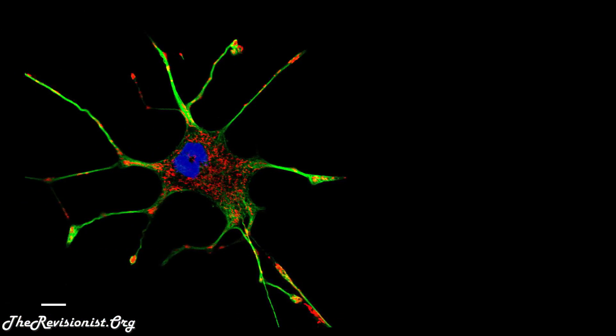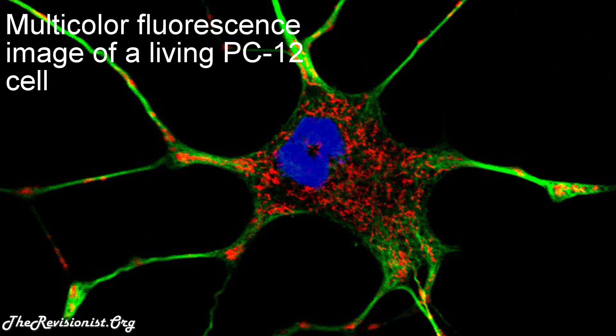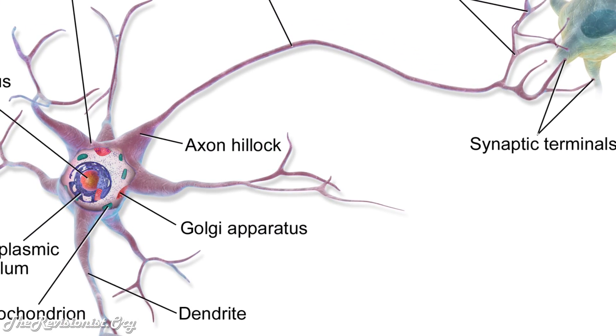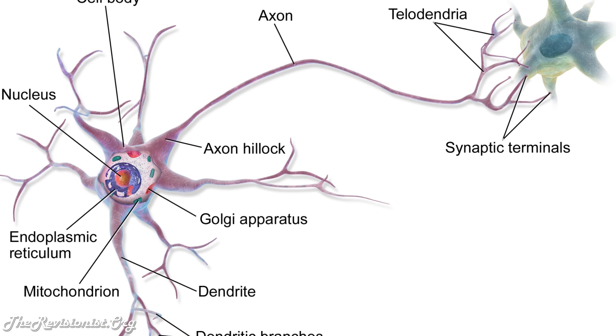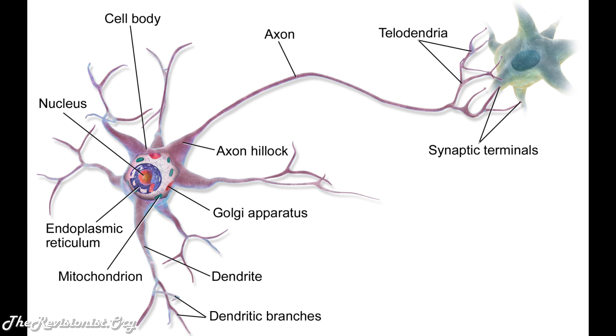If lion's mane can enhance the growth of nerve cells in one part of the body, won't it be able to enhance the growth of nerve cells in other parts like the brain? Furthermore, the extraction enhanced the extension of neurites of PC-12 cells. PC-12 cells are rat neurons used for understanding brain diseases, and neurites refer to any projection from the cell body of a neuron, either an axon or a dendrite.